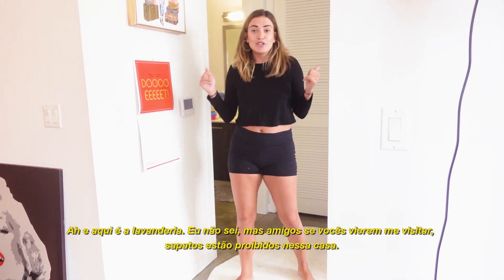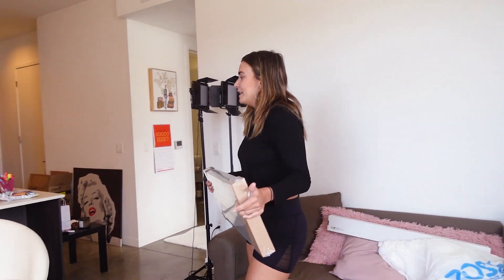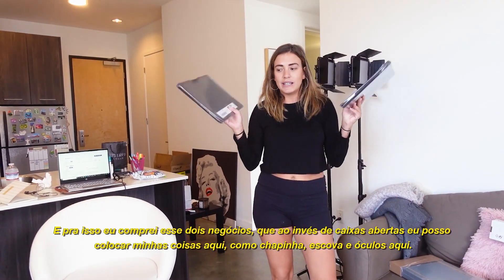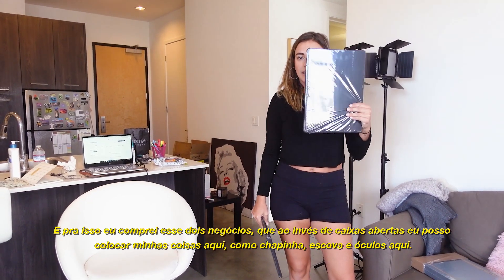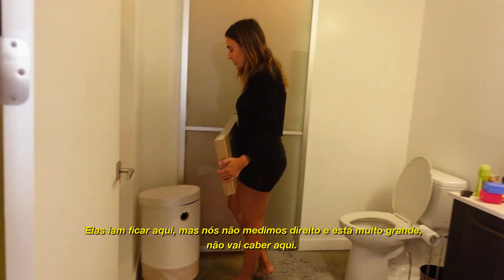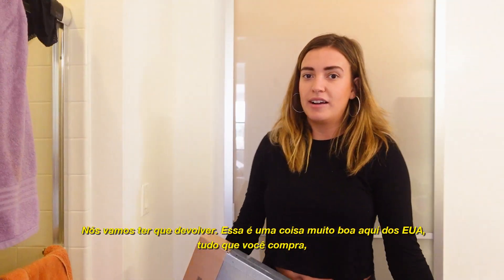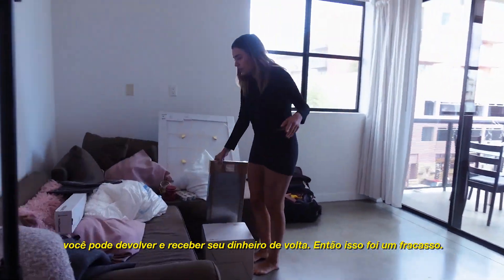Friends, if you're going to come visit me, no shoes are allowed in this house anymore! This was supposed to be for the bathroom - I needed little shelves so I could put my brushes, hair dryer, and stuff. So I bought these little cases, like open boxes, that I can put brushes, blow dryer, straightener, and sunglasses in. But we did not measure right - it's too big, it's not going to fit. So we're going to have to return it. That's the good thing about America - everything you buy you can return and get your money back.